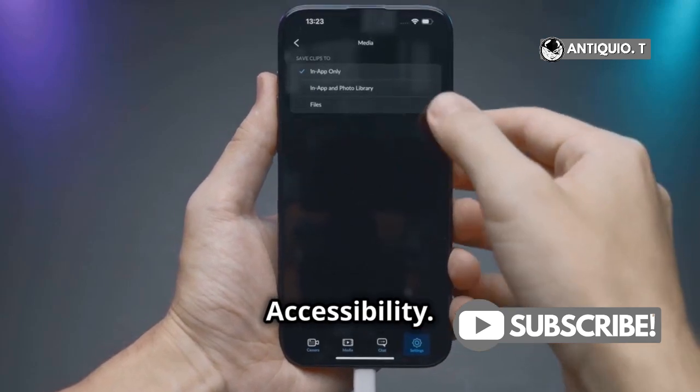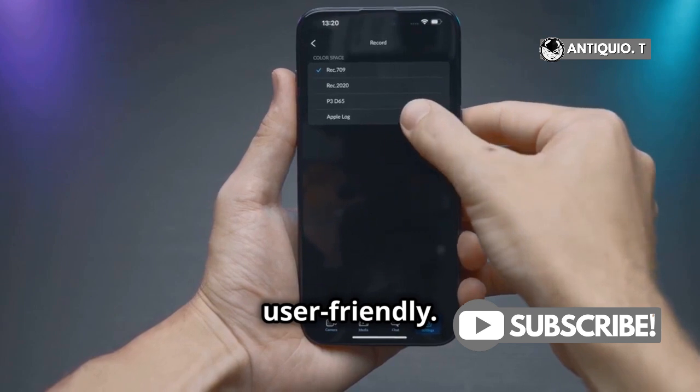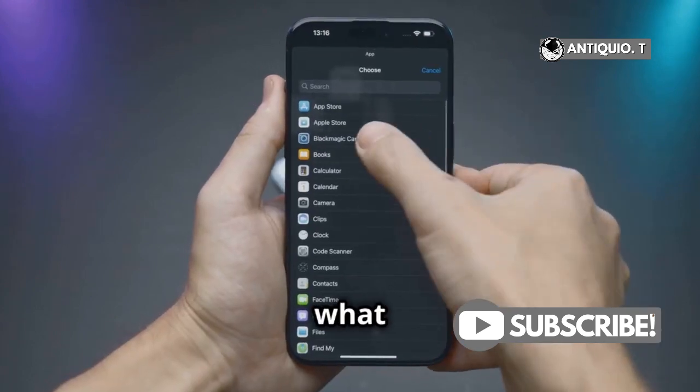Another cool area is Accessibility. iOS 18 introduces new tools to make your iPhone even more user-friendly. Spend some time here to see what suits your needs.